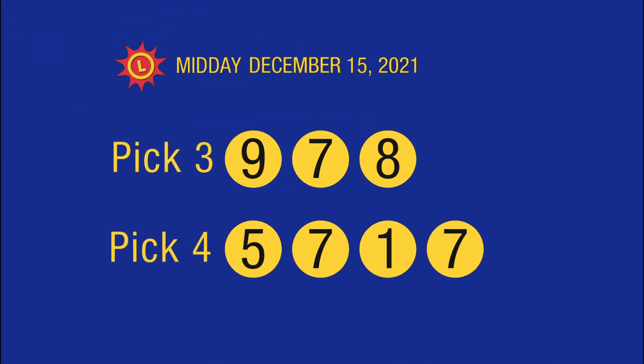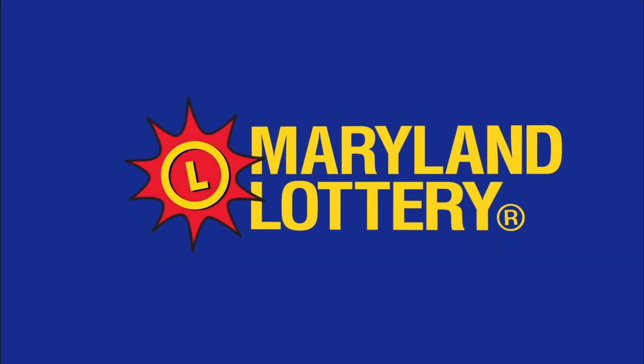Today's Pick Three numbers are nine, seven, and eight, and Pick Four: five, seven, one, and seven. Please play safely and responsibly. For all the latest news and all the winning numbers, please visit us at mdlottery.com. We'll be right back.